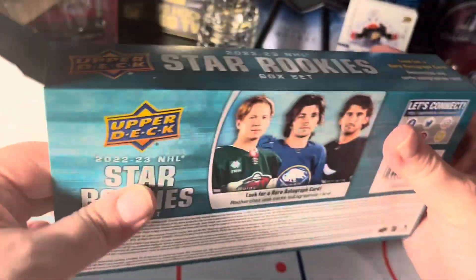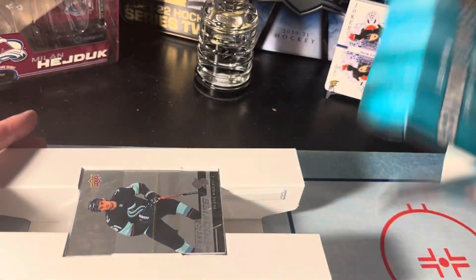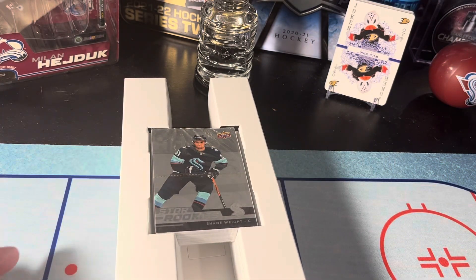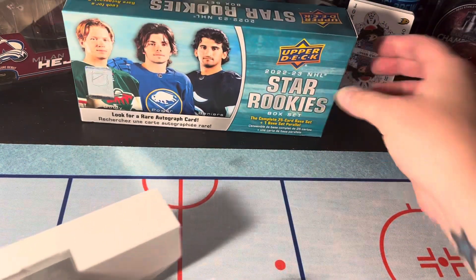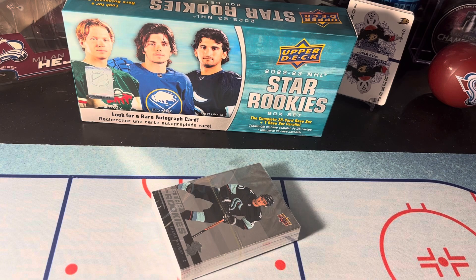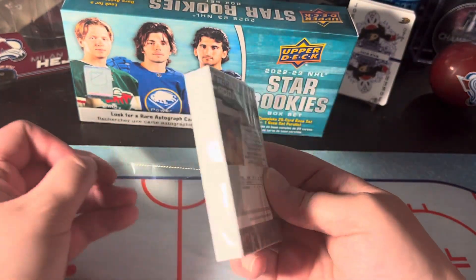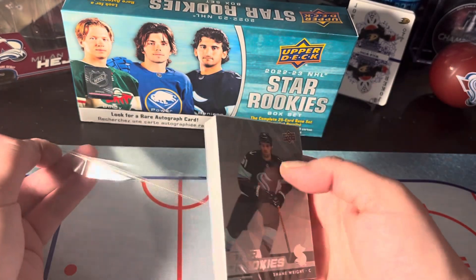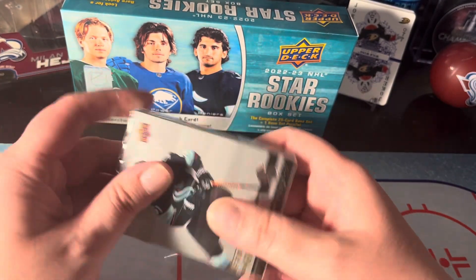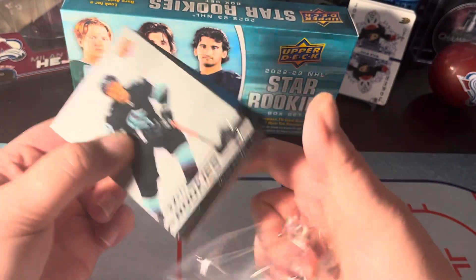This was relatively cheap on Fanatics so I thought I'd give it a whirl — I've never actually opened this before, so something new and different. Anyway, I hope everyone's having a great day. It is very warm here today in beautiful Denver, Colorado, about 86 degrees. Looks like it's just one big fat pack, and we're gonna go ahead and open her up. Let's pray for an autograph, maybe something really good.